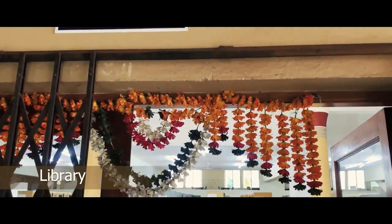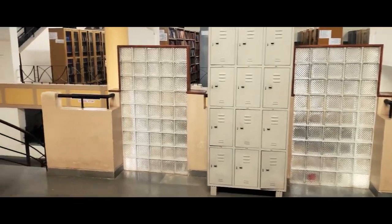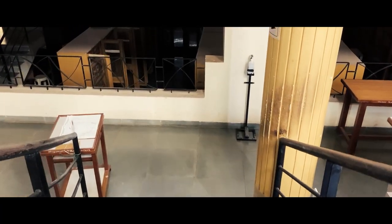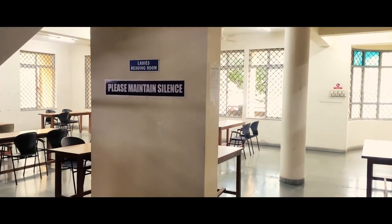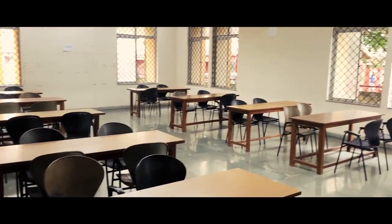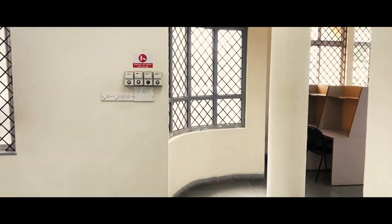Annexed to the main building is the Herabai Vasudeh Salgaonkar Library Building, measuring 2,379.93 square meters. The college takes pride in having an independent library building nestled on three levels, with a vast collection of books, an online legal database, and a digital library. There are separate reading cubicles that students can make use of. The library houses bound journals and a periodical section along with dissertation, LLM, and general knowledge sections.